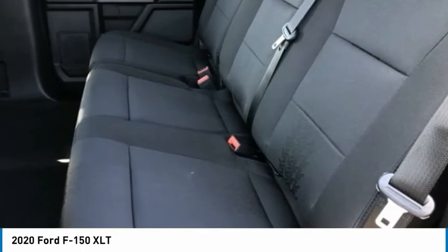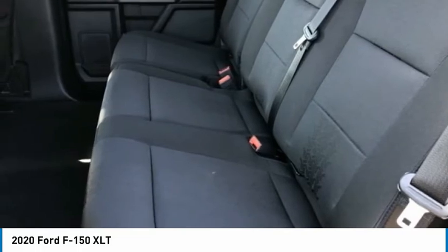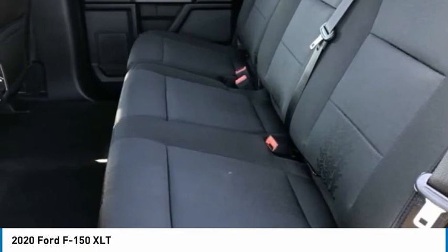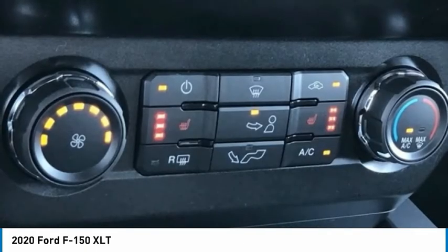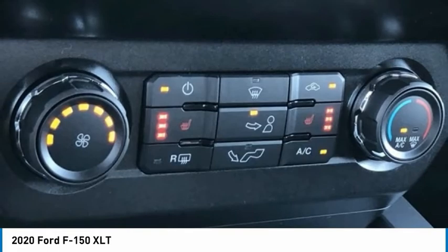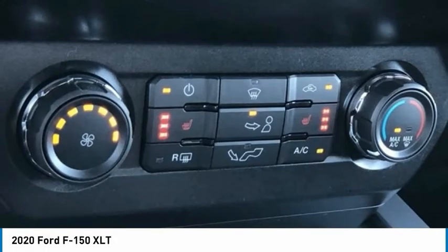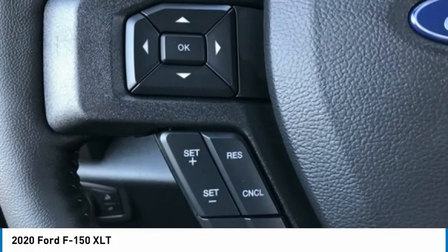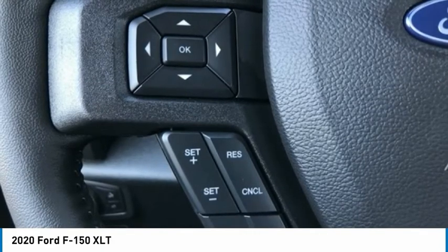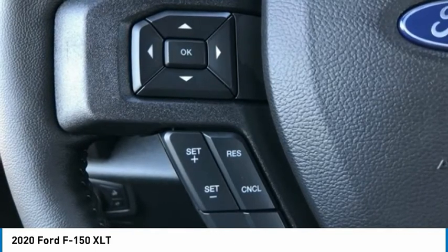Cruise Control. Electronic Locking with 3.31 Axle Ratio. Equipment Group 302 2A Luxury. Extended Range 36-Gallon Fuel Tank. Exterior Parking Camera Rear with Dynamic Hitch Assist. Fixed Backlight with Privacy Glass. FX4 Off-Road Package. Heated Front Seats. Leather-Wrapped Steering Wheel. Power Sliding Rear Window. Remote Start System. Reverse Sensing System. SiriusXM Radio. Unique Sport Cloth 40/Console/40 Front Seats. Voice Activated Touch Screen Navigation. Wheels: 26-Spoke Dark Painted. XLT Power Equipment Group. XLT Sport Appearance Package.